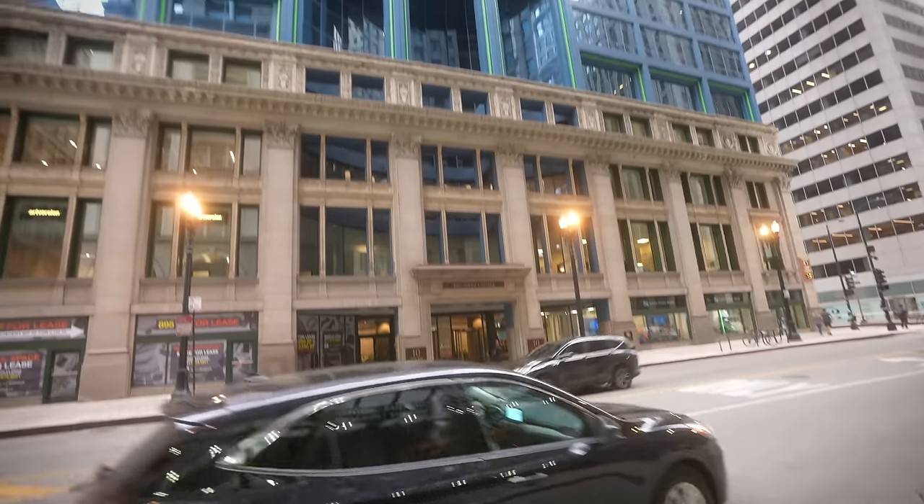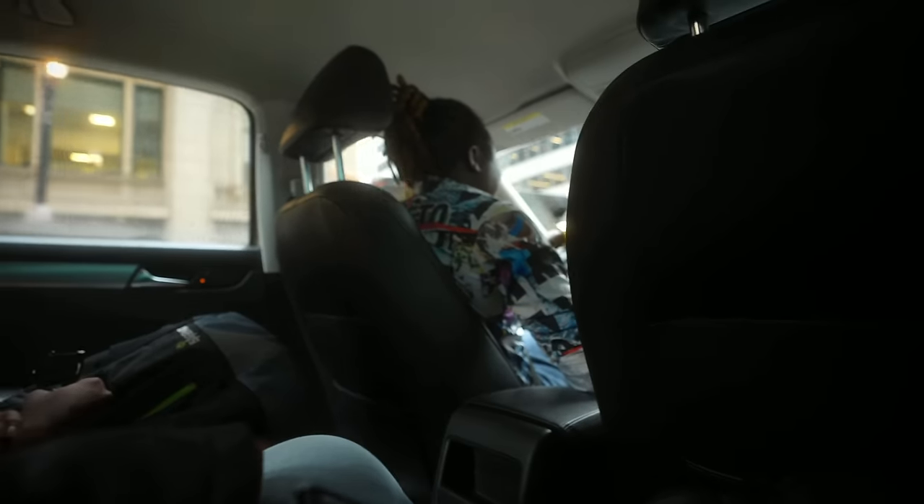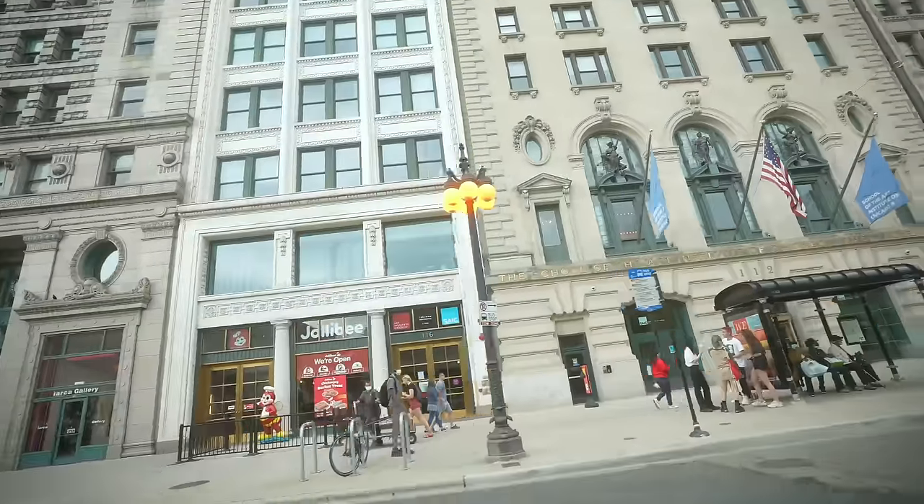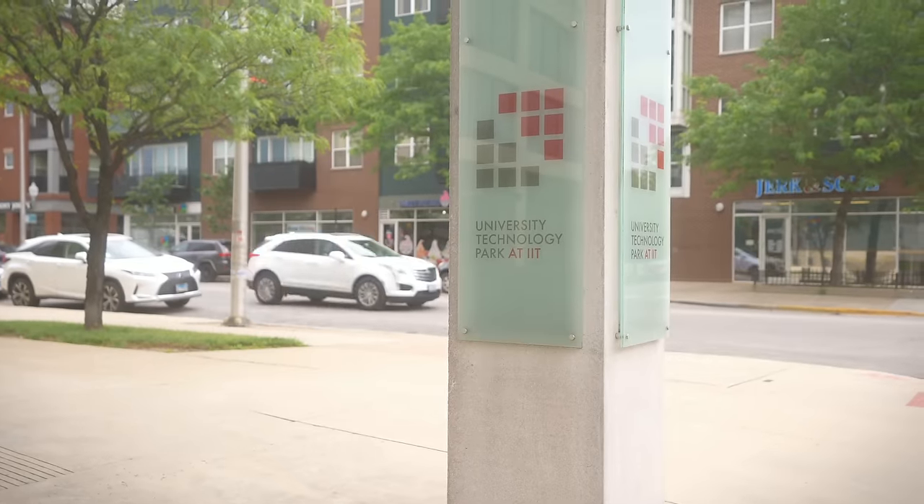We made it to campus. This is the southernmost part of the campus, where Sangram studied. He studied here for his Master's of Electrical and Computer Engineering, with a major in AI and Computer Vision, and just graduated this May.